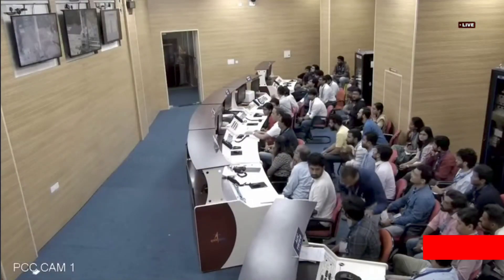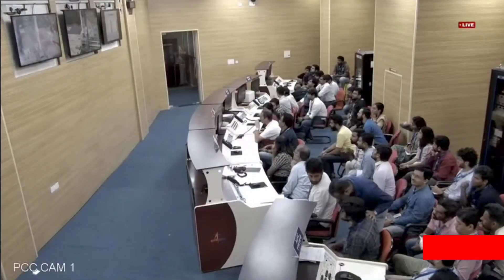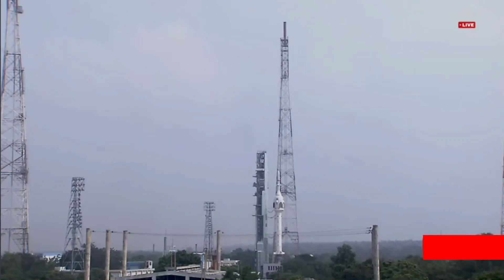While the weather at Sriharikota is benign, the sea state also is expected to remain amenable for the recovery operations that are going to take place soon after the touchdown of the crew module in the Bay of Bengal.